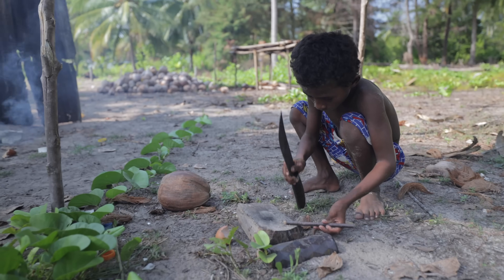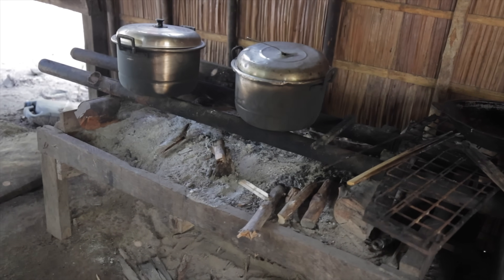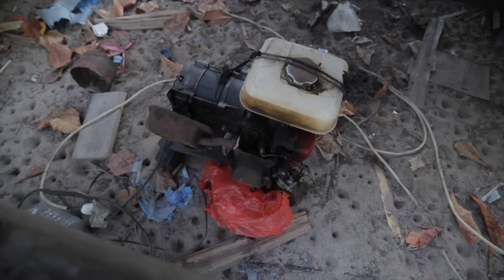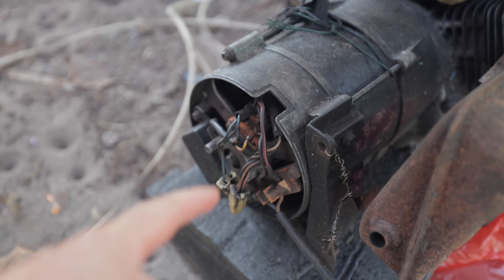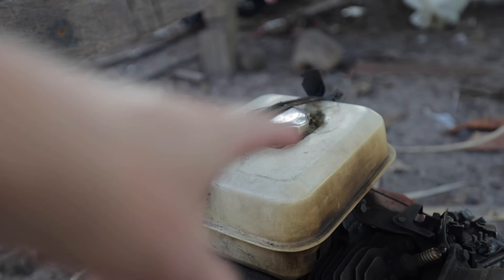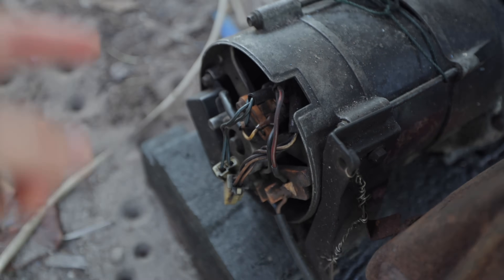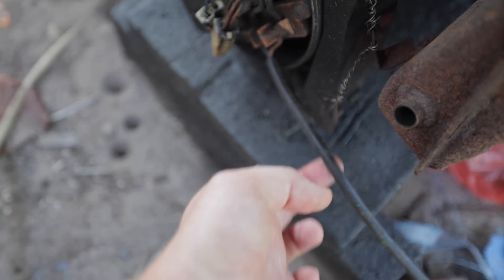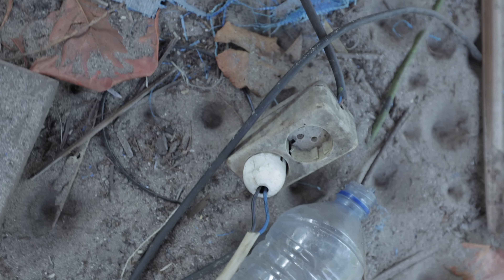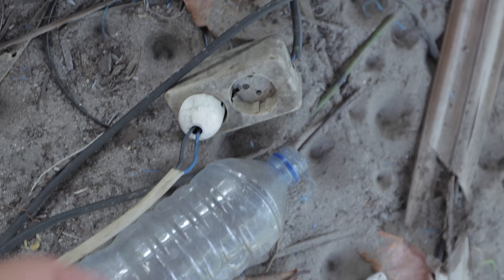Most of the cooking is done on fire and during the day there is no electricity, but at night we have electricity from 6:45 PM until about midnight — it all comes from this generator. Essentially we've got the windings of the generator which creates electricity, a very small petrol tank that runs a motor which spins and generates electricity through this cable here. This cable goes to a plug, and from there the whole island is wired through this one plug.